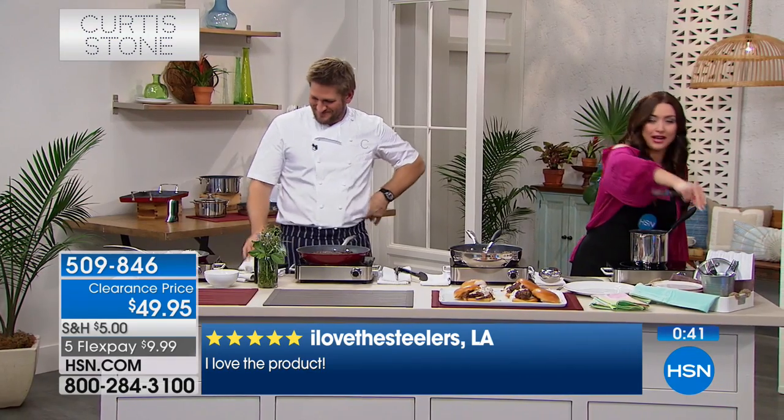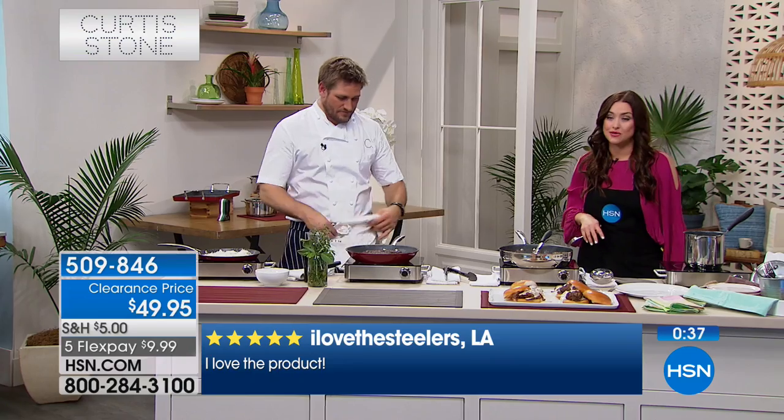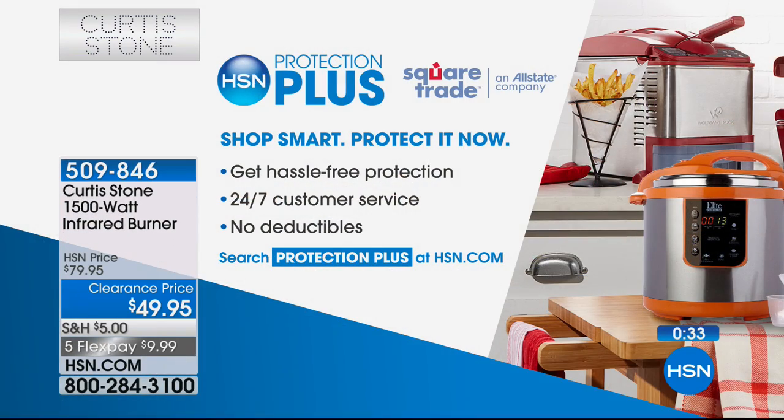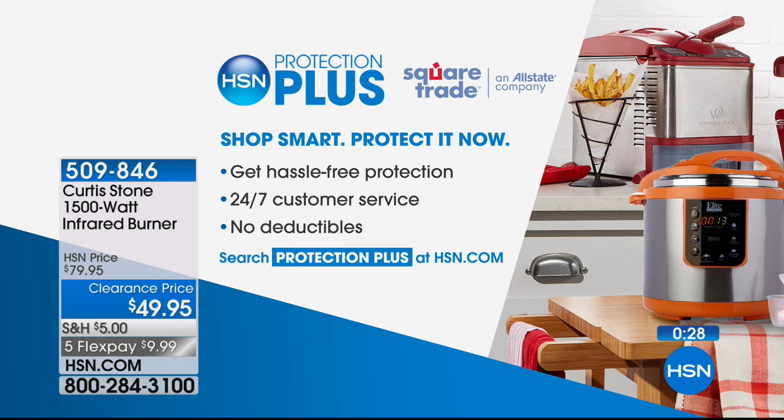509-846 is your item number. This is a clearance price for that extra burner, so if you've been waiting for this to go on sale, this is your one opportunity to definitely jump in on this. Keep watching, because I use it all night long — I'm always using my infrared. When you're picking this up, you can take advantage of HSN Protection Plus. It gives you 24 hours.